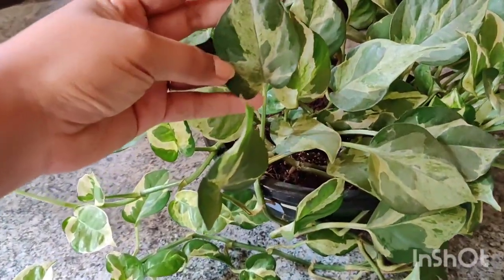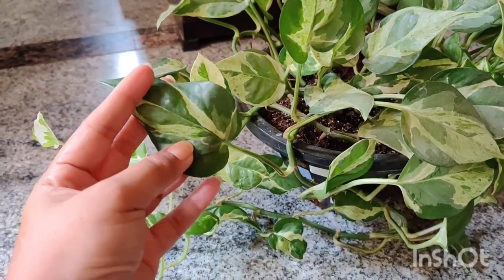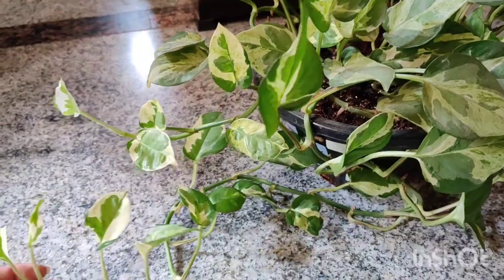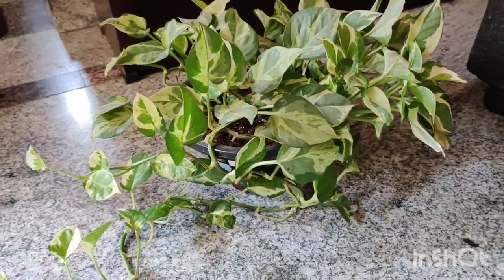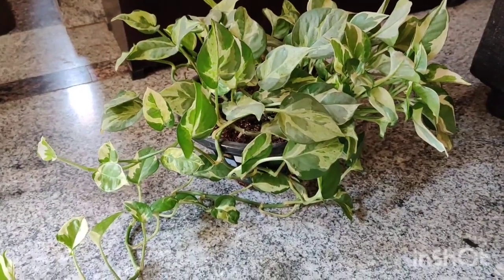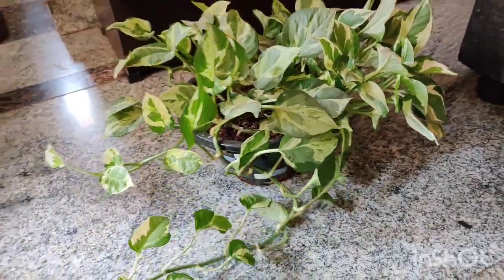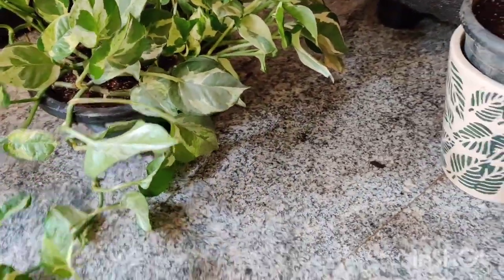Just look at the different layers of variegation on the leaves — each and every leaf is different. It has almost four to five layers of variegation: white, a sap green, dark green, and some speckles. To make the plant bushier, I take cuttings, propagate them in water for 10 to 15 days, and once they get some roots I stack them back into the pot. That's how it becomes so full.